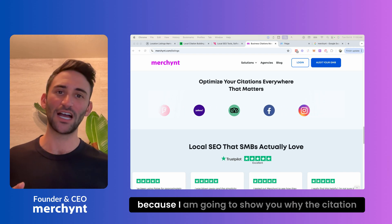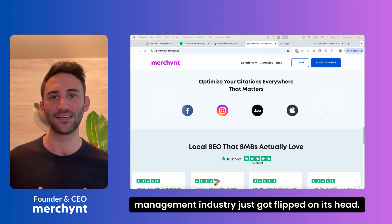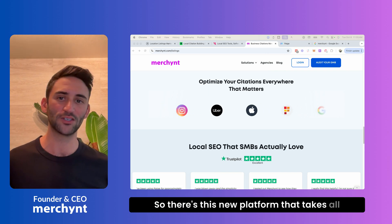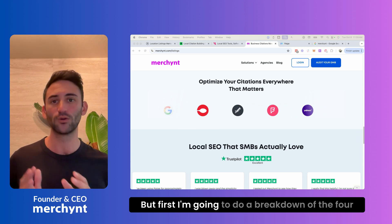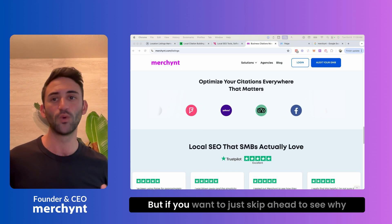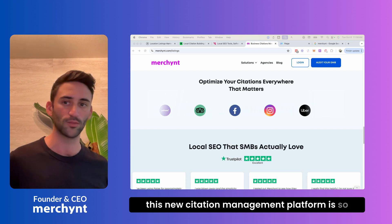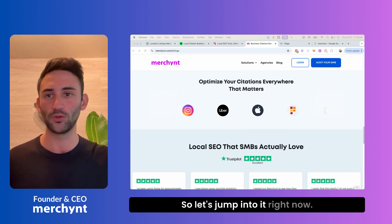I'm super excited about today's video because I am going to show you why the citation management industry just got flipped on its head. There's a new platform that takes all of the difficulties of citation management away, and I'm going to show you that in detail. But first, I'm going to do a breakdown of the four leading citation management platforms. If you want to skip ahead to see why this new platform is so cool, head over to merchant.com forward slash listings.